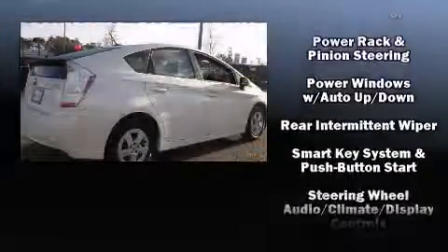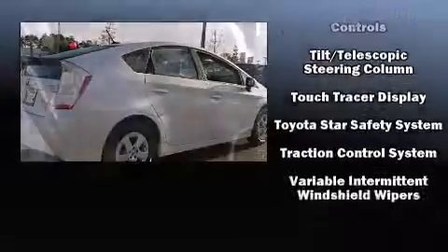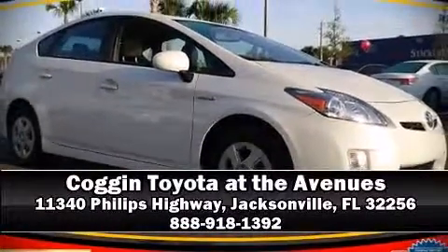Side curtain airbags deploy in extreme circumstances, shielding you and your passengers from collision forces. Our sales reps are knowledgeable and professional. We are here to help you.